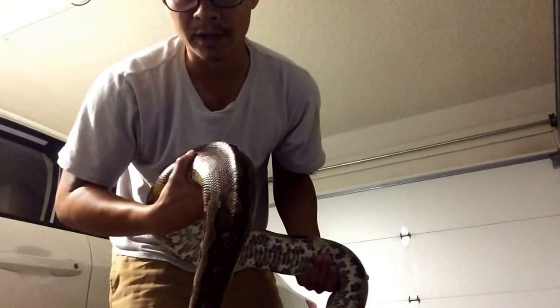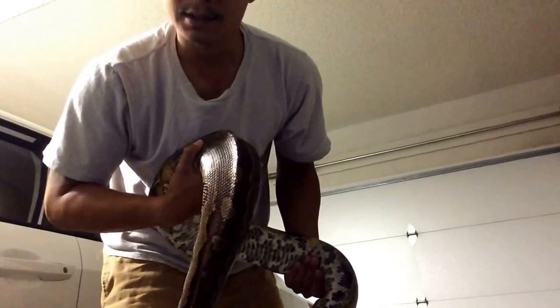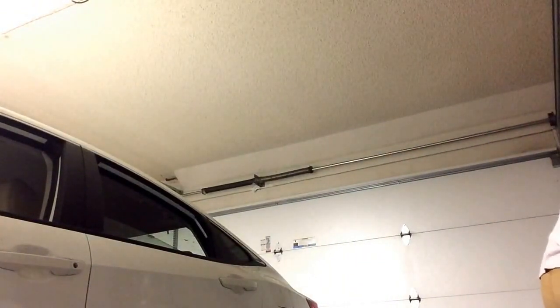I'm gonna put him away and then I'm gonna bring out a gal that may or may not bite me. Blooda is put away. Now I'm gonna pull out Harley — I'm definitely gonna need the hook for Harley.